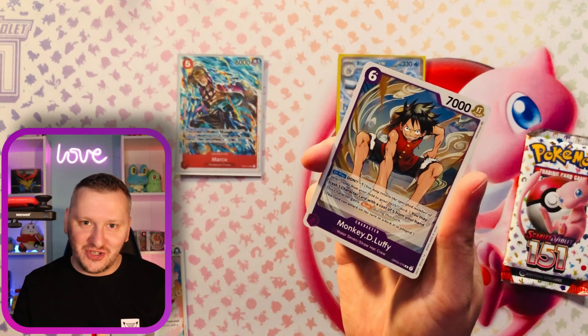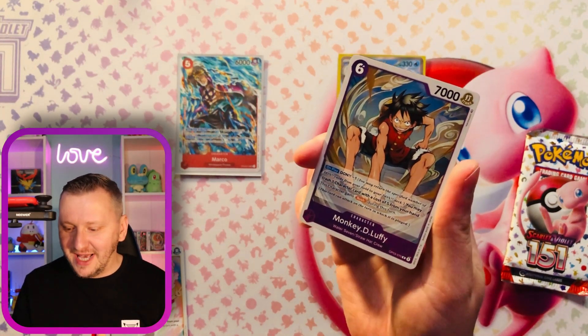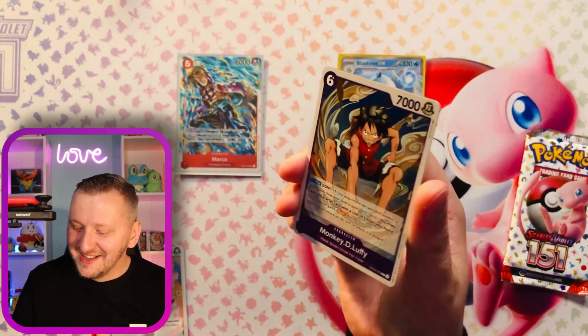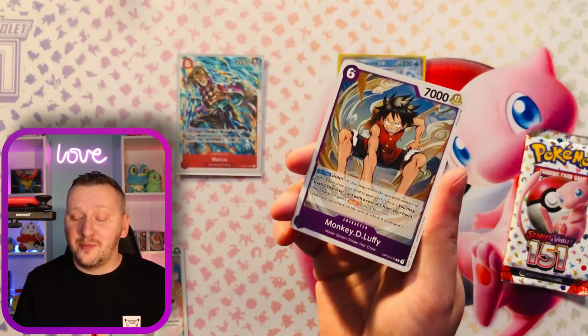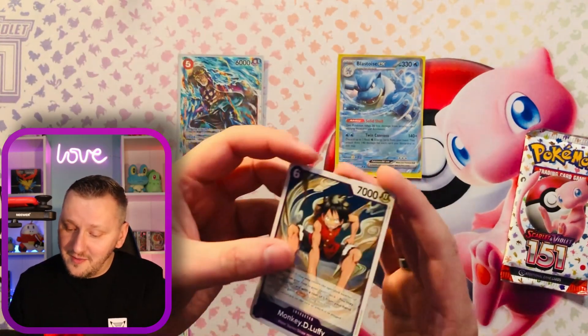People who really watch this and follow all of One Piece are probably screaming right now. I do not know much — I just watched the Netflix series, and that's all. And I'm glad that I pulled Monkey D. Luffy. I might actually keep this card for myself. Beautiful. Absolutely gorgeous.